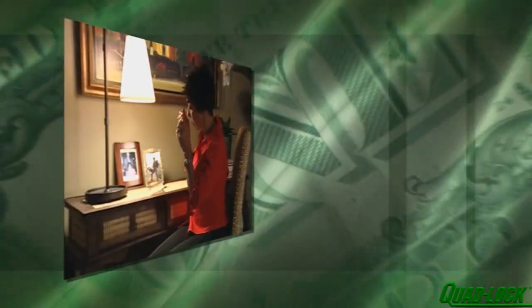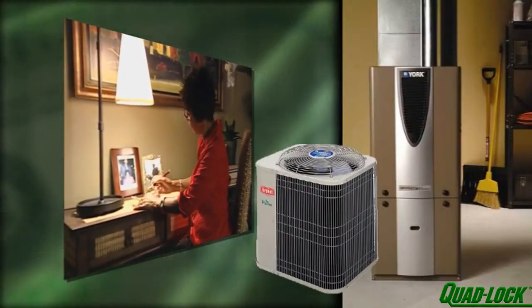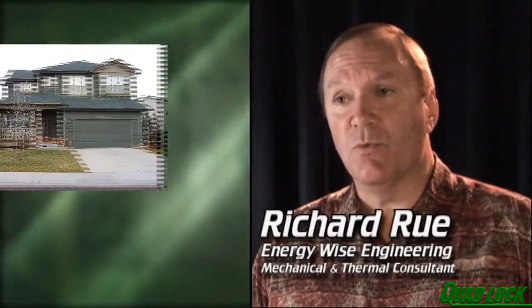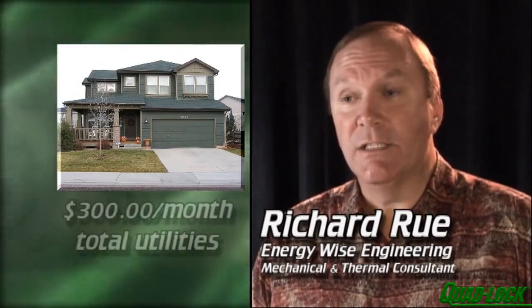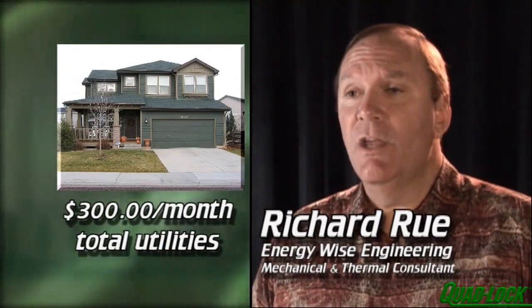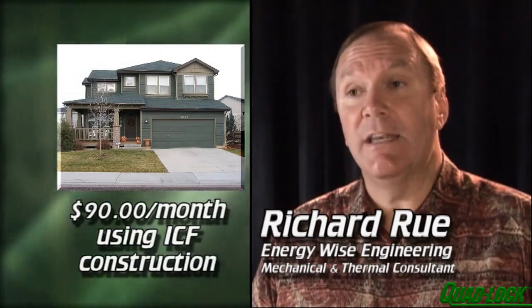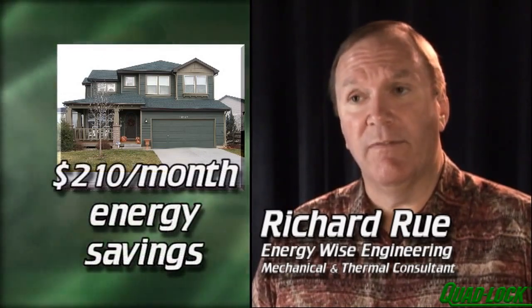In addition, it also saves the homeowner money by allowing the installation of smaller, less costly heating and cooling equipment — this alone can save thousands of dollars in home building. You can take a 3,000 square foot typically built fiberglass insulated house in the United States and it's going to average about $300 per month in total utilities. Doing it the energy-wise way with ICF construction, that same house will typically average about $90 per month. So there's roughly $210 per month in total energy savings.